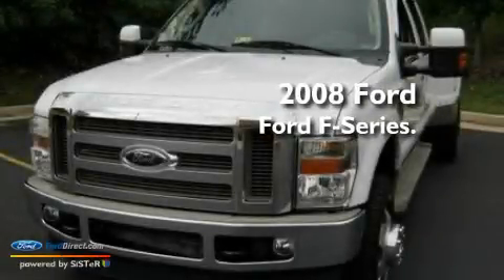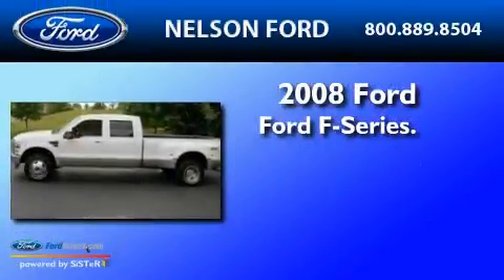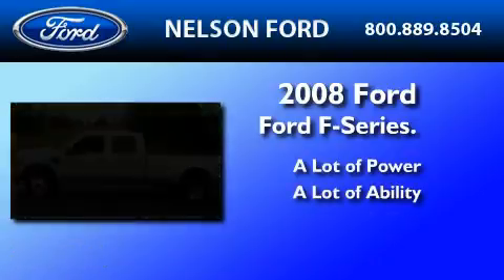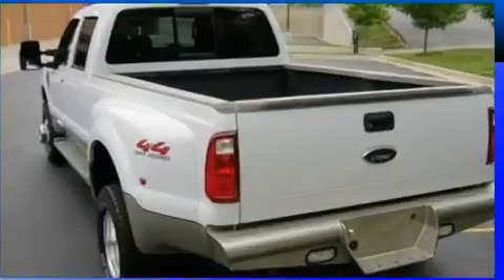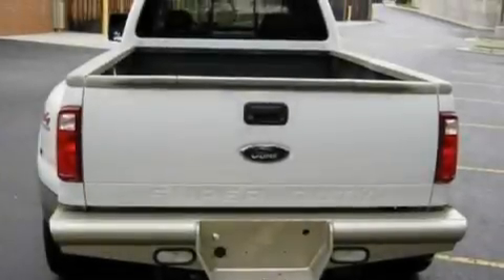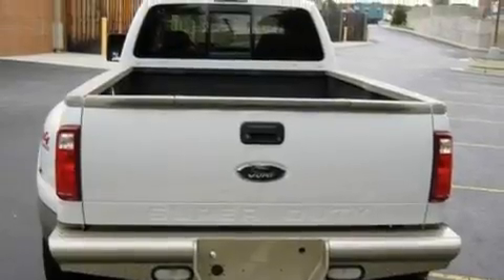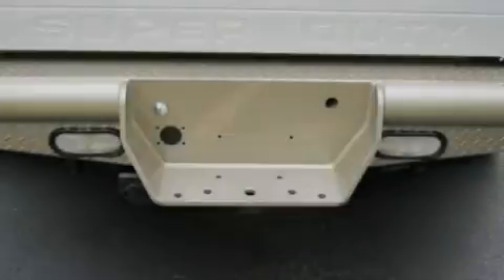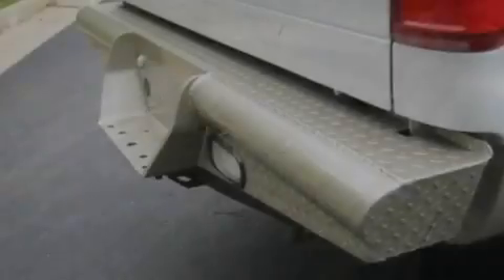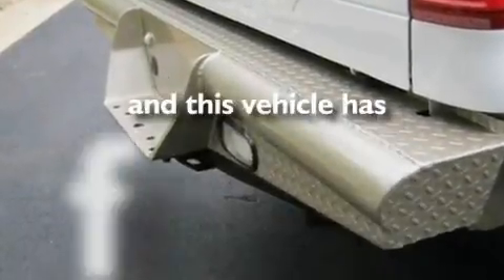This is a 2008 Ford F-350. Its top features include an auto-dimming rearview mirror, front and rear reading lights, a trailer hitch receiver, 17-inch wheels, a passenger side vanity mirror, 12-volt power outlets, an anti-lock braking system, a passenger side airbag, door reinforcement beams, and this vehicle has fewer than 75,000 miles on the odometer.